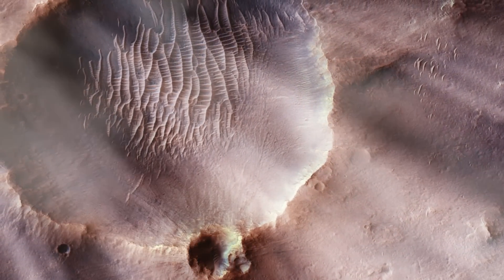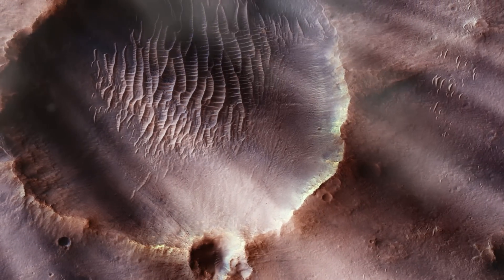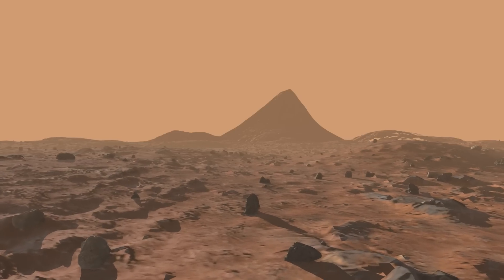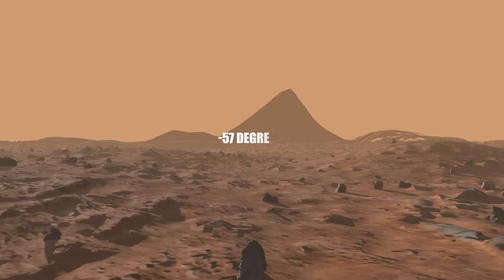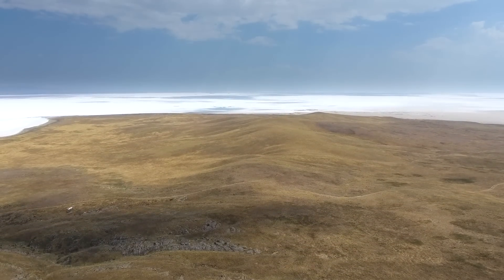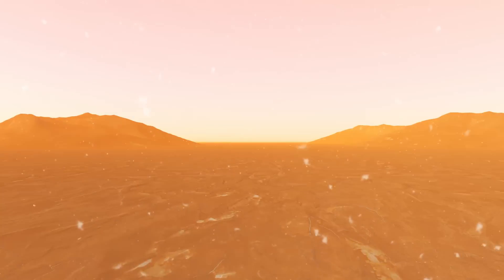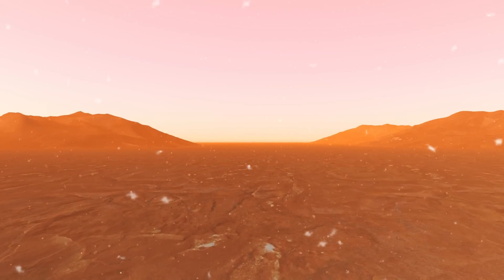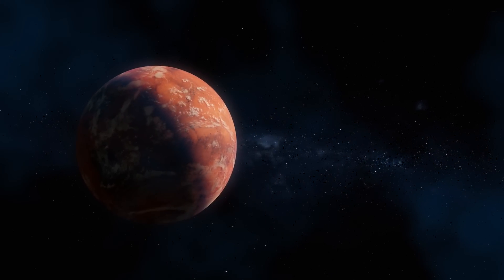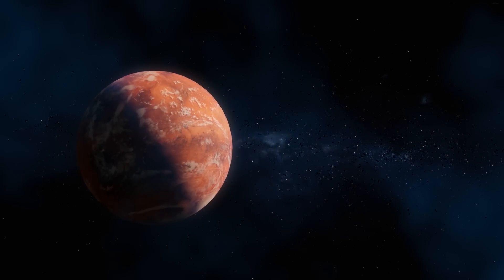Much like much of Earth's surface is covered by seas and oceans of water, as CO2 condensed into liquid, the amount of carbon dioxide remaining in the atmosphere would begin to decrease, and with it the atmospheric pressure. Eventually, the temperature would drop to the freezing point of carbon dioxide, and the seas, oceans, and lakes of liquid carbon dioxide would begin to freeze. Much of the remaining carbon dioxide in the atmosphere would fall as snow. This entire cooling process would take no more than a couple of centuries from start to finish.